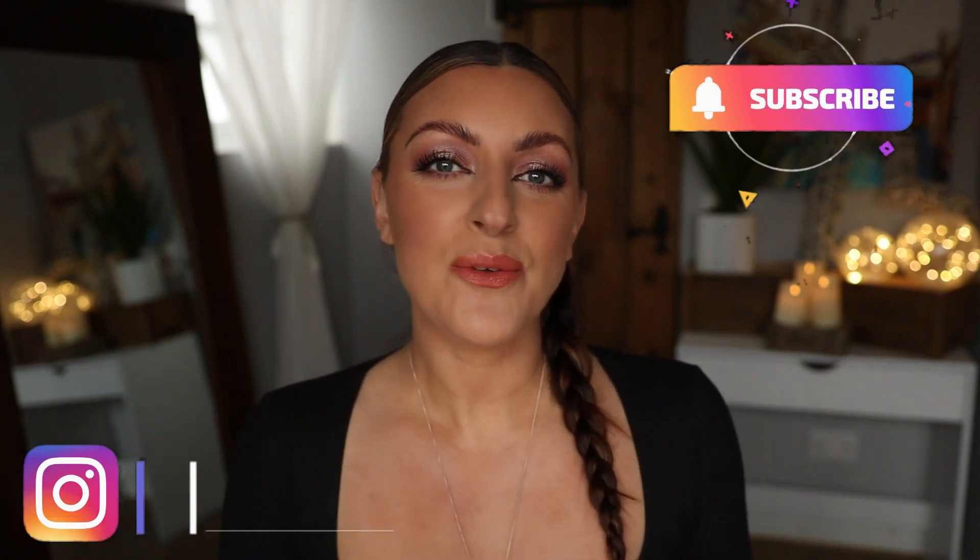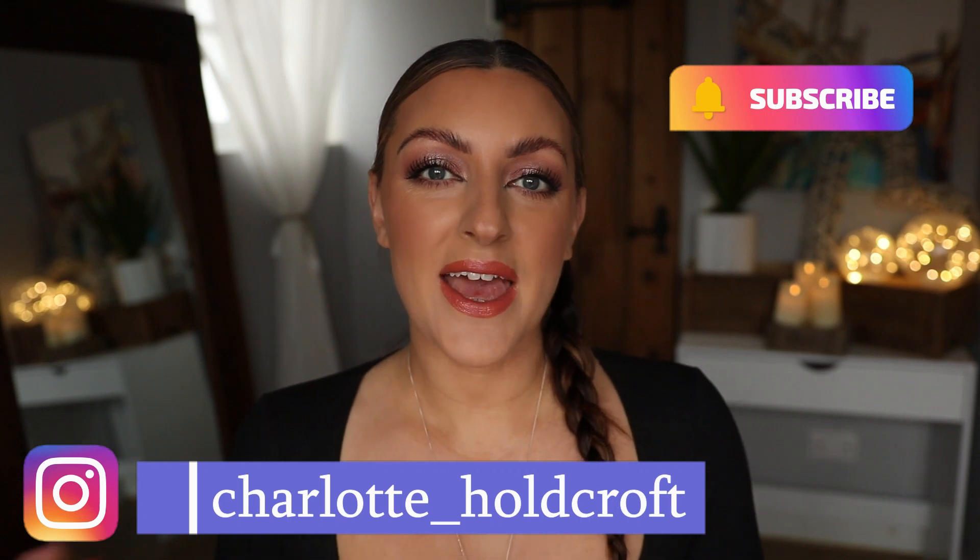Hi guys, welcome back to my channel. I hope you're having a great day so far and welcome to January faves and fails. What a month it's been — there's been highs and lows, holy grails and holy fails. Let's start talking about it.